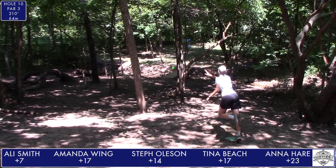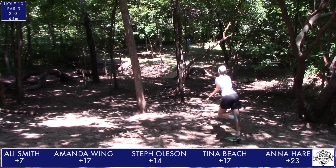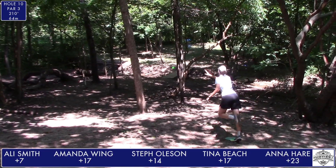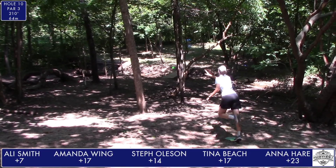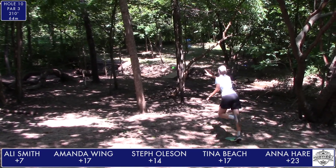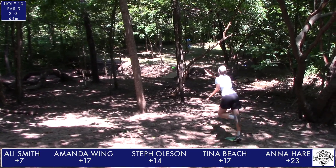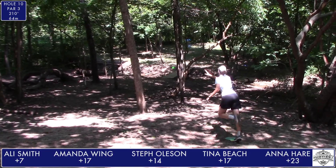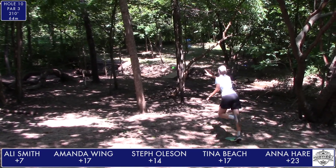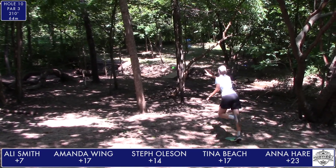Amanda gives that a good run — a little left, though. Allie looking at the circle's edge putt — you gotta want it. After that rough tree hit, Tina cleans up her bogey. Anna taps in the stress-free par, as will Steph Oleson. And Amanda Wing looking at about a 10-foot tap-in for her par — not a problem. Let's go to hole 12.